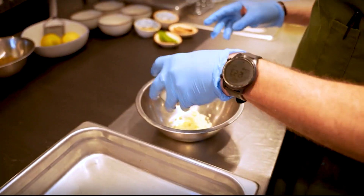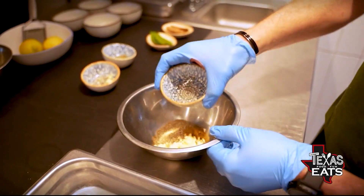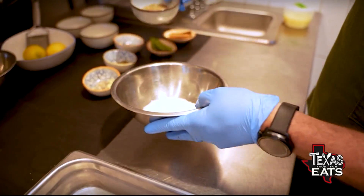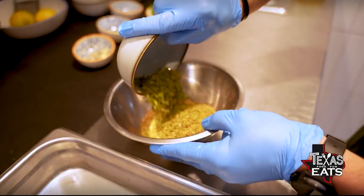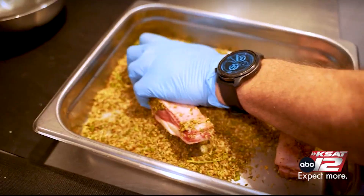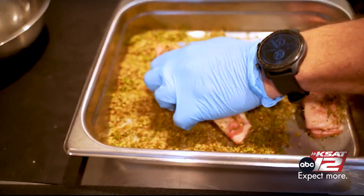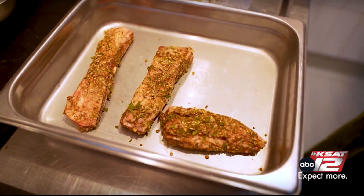First thing we'll do is make a cure — with some cumin, garlic, black pepper, salt, coriander seeds, Greek oregano, and fenugreek leaves. Then we're going to zest some lemons into that. They need to sit for at least 24 hours with the cure before they get cooked. After 24 hours, they look like that, and then we'll put them in a pan.